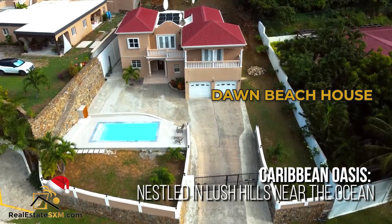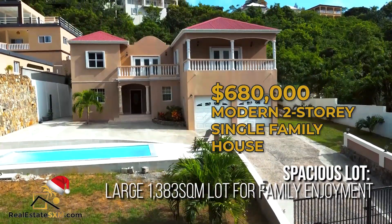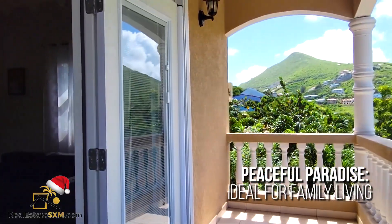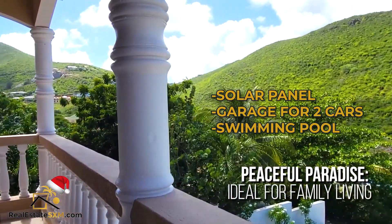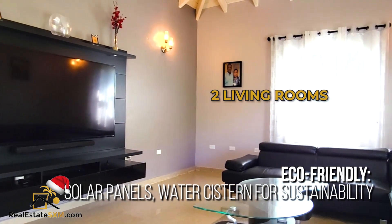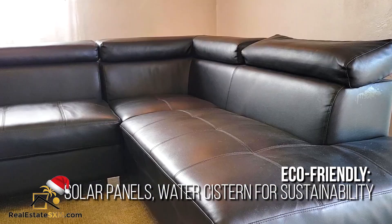We also have a recent listing: Dawn Beach House, priced at $680,000. It's a modern two-story single-family house with modern amenities — solar panels, water cistern, garage for two cars, and of course a swimming pool. It's a very peaceful place to live, with two living rooms: one on the lower floor and one on the upper floor. Click the link in the description for video and pictures.